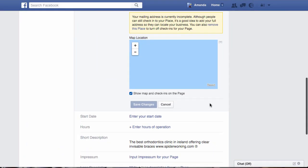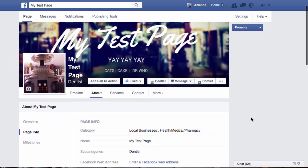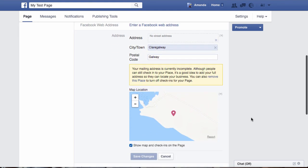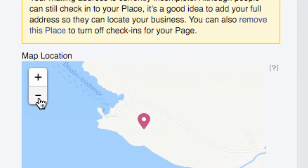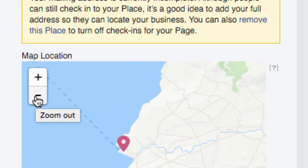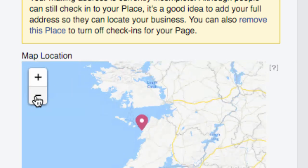If it's happy with your changes, it'll refresh the page. Now as you can see, it's decided to leave me on the map where I last said I was, which is two counties away in Ireland. If I zoom out, I can see the map more clearly and I can see where I want to put my pin.